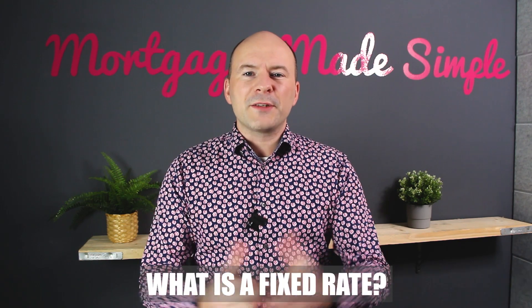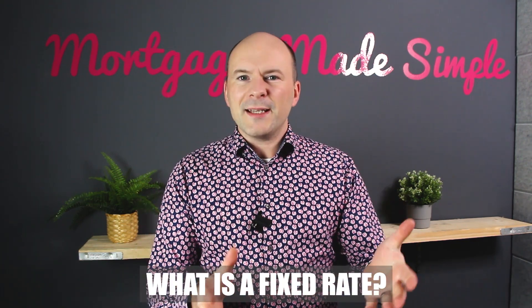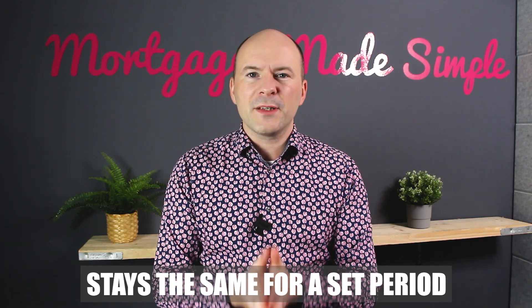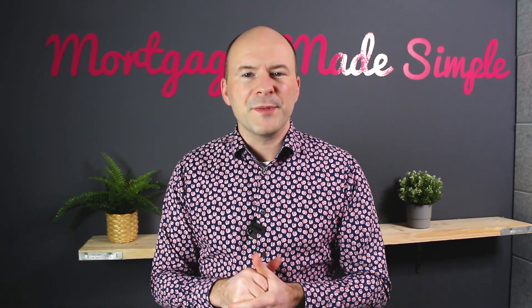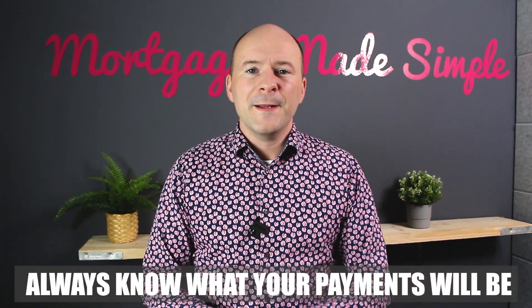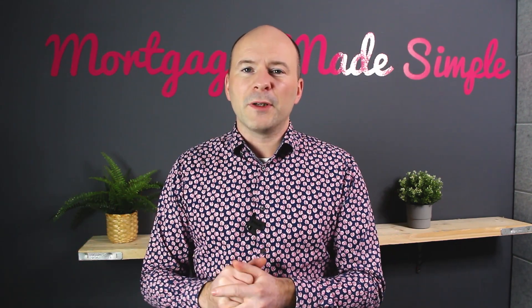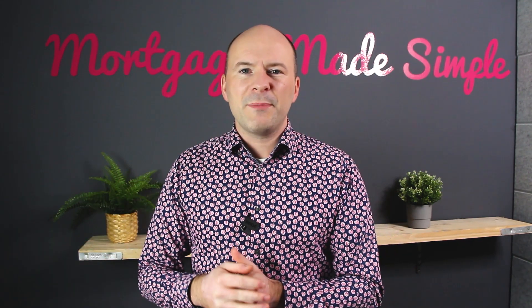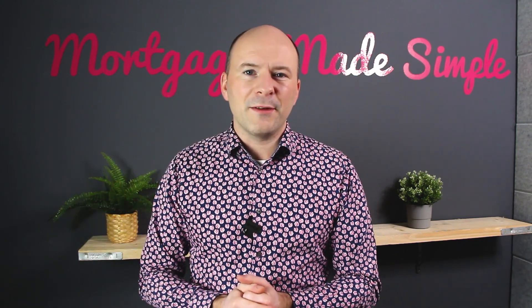So what is a fixed rate? A fixed rate kind of does what it says on the tin - it's stable, set, fixed for a certain period of time. So your rate will not change for a given period of time, and your monthly payment also will not change. For two, three, or five years, your monthly payment will not change. That is a really good thing if you want to know exactly what your monthly payments are going to be. If you want stability and security, then a fixed rate is absolutely for you.